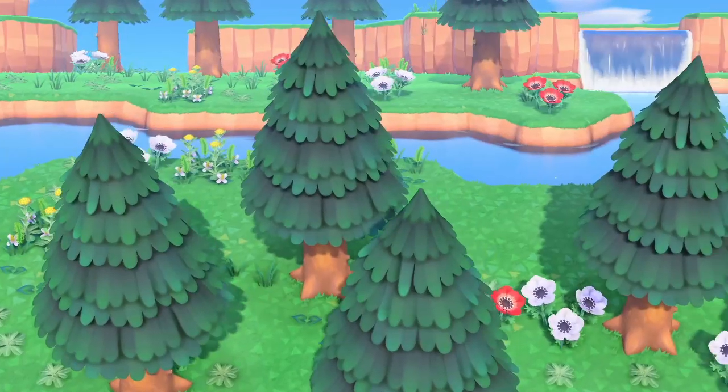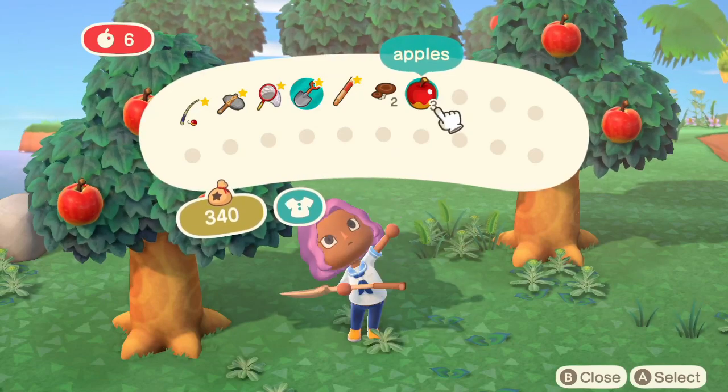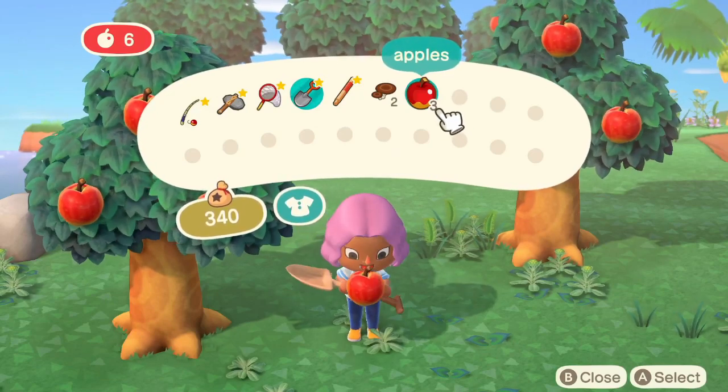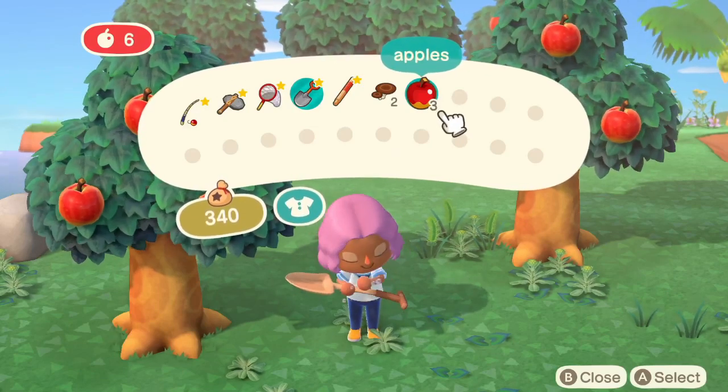Another cute thing I noticed is the detail on the eating animation when the villager eats the apple. I love how all the droplets of drool come out of her mouth — I think it's so funny and cute. They make the apple look so juicy, and I just love this cute little animation.